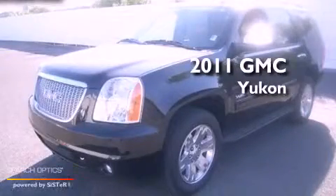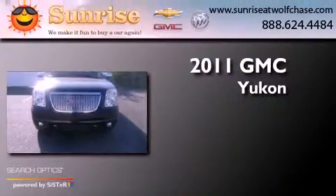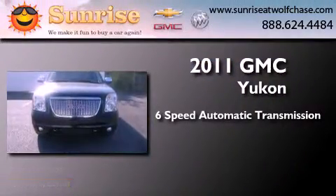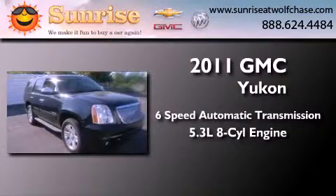This is a certified pre-owned 2011 GMC Yukon. This SUV has a six-speed automatic transmission and a 5.3-liter V8.